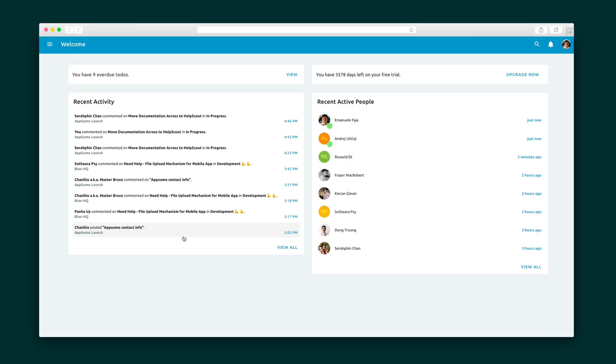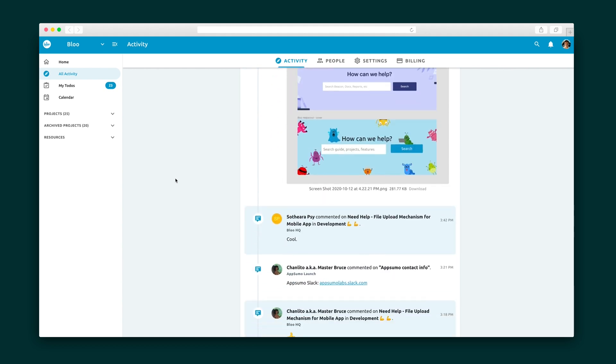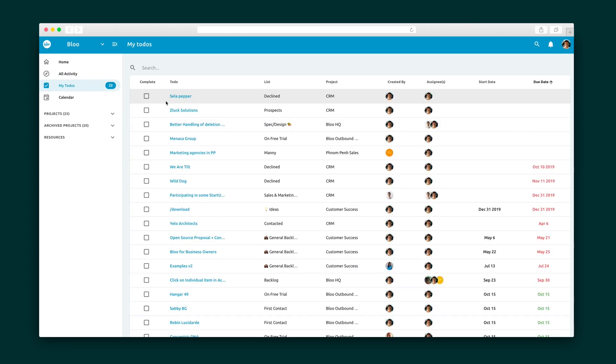When you log in, you will land on the activity dashboard, which gives you an at-a-glance view of your recent activity across all projects and the recently active members of your team. As we cruise down the menu on the left side, we'll see the all activity tab that catalogs your personal activity within Blue, and My To-Dos, which keeps track of all of your tasks within a list and calendar view.